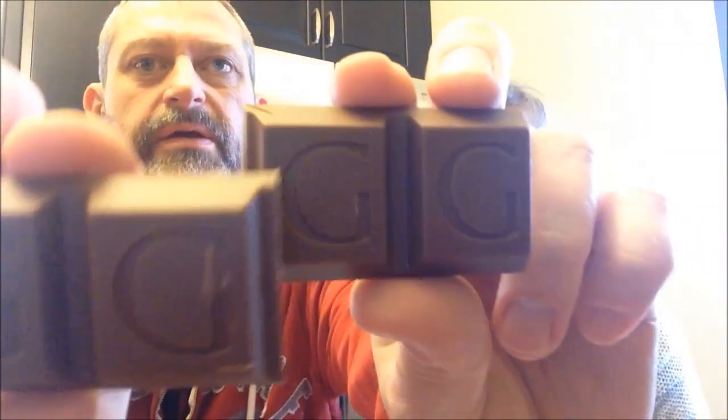Big Lots has really surprised us lately — we found a lot of stuff there. I thought they only sold things that weren't selling at other stores, but they have brand new stuff. There's a lot of name brand stuff — you'd be surprised if you went in there.